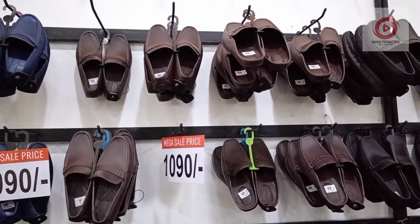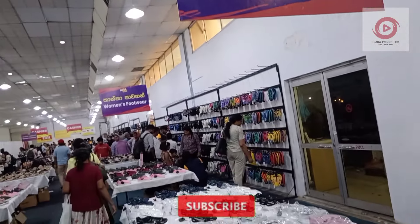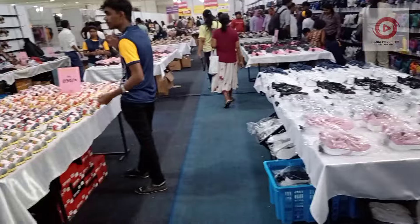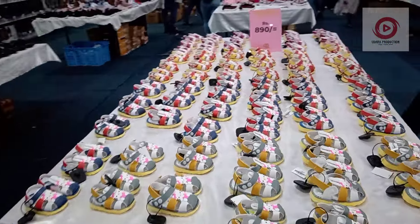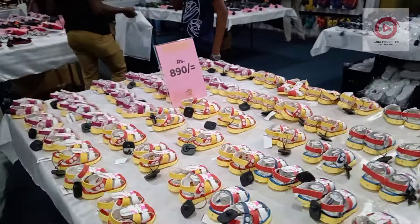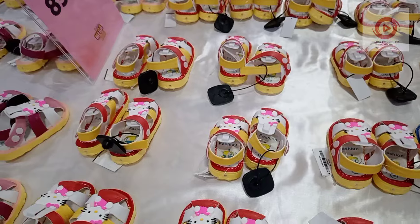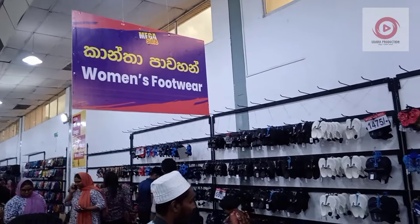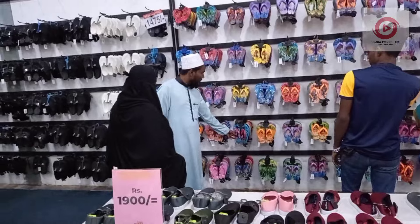This one is a half cot and full shoe. This one is for kids, gents and ladies. This one is $1.00. This one is in the exhibition.